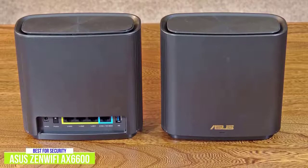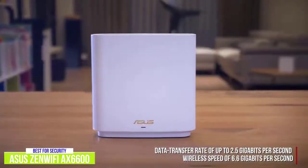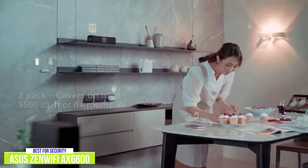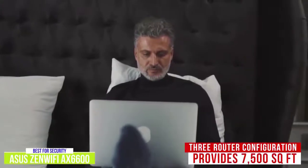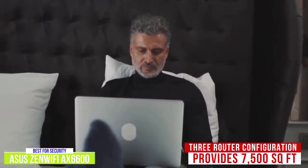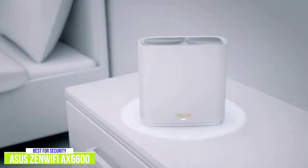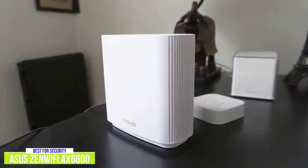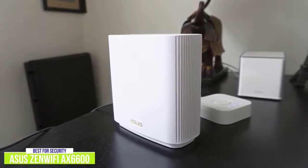You can even group devices together to see aggregate data. These sleek routers also offer a data transfer rate of up to 2.5 Gbps and a total wireless speed of 6.6 Gbps, making it ideal for streaming content in 4K and 8K. It works up to 5,500 square feet, which is slightly less coverage than the Deco X20 offers, though there's a three-router configuration available that provides 7,500 square feet of coverage. It can also be paired with other AI Mesh compatible routers. The ASUS Zen Wi-Fi AX6600 uses tri-band routers, unlike the dual-band ones the Deco X20 uses — meaning there are three separate Wi-Fi networks: one at 2.4 GHz and two at 5 GHz, so the ASUS routers offer more options for connectivity.